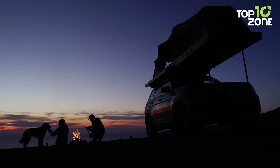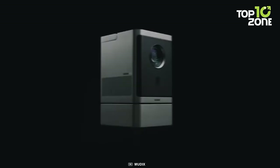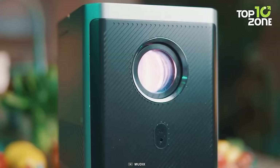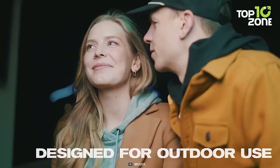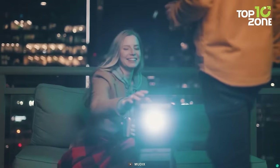Now let's check out a gadget that offers a way to enjoy movies, games, and photos on a big screen anywhere you go. Here's the Mudix, the ultimate portable outdoor projector. Mudix is a WiFi projector that can connect to your phone, laptop, DVD player, and more wirelessly. It has native 1080p resolution and supports 4K video. Mudix also has a powerful 12,500 lumens brightness, meaning you can use it even in broad daylight. Plus, it has a remote control, 4P keystone correction, and a zoom function for easy setup.